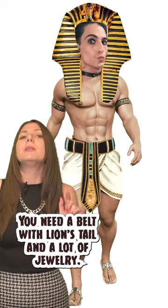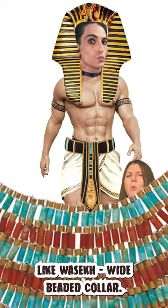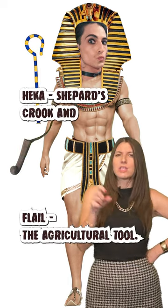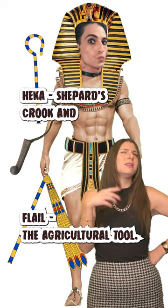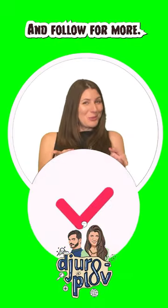You need a belt with a lion's tail and a lot of jewelry, like a white beaded collar. You can top off the look with a false beard, a shepherd's crook, and a flail — the agricultural tool. Now everybody knows you are in charge. And follow for more!